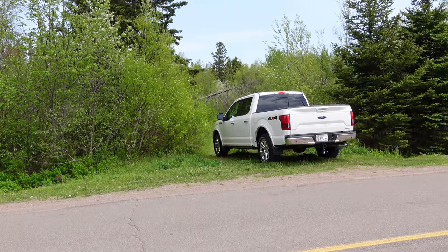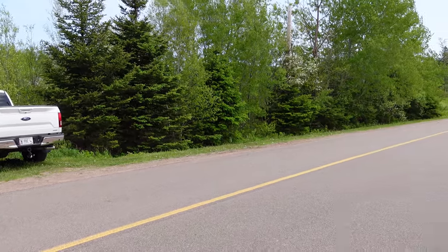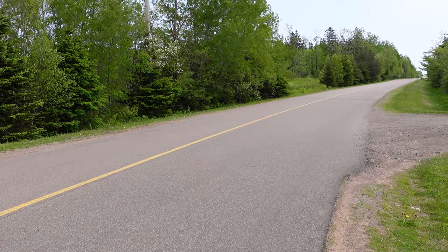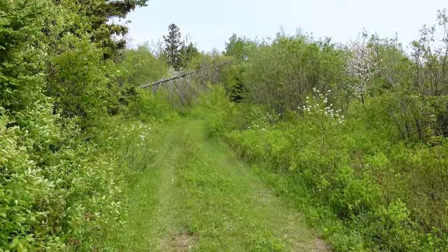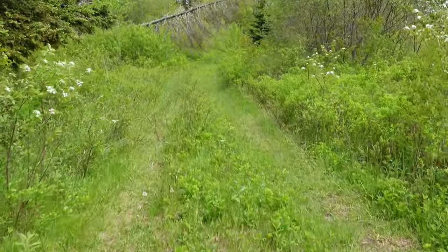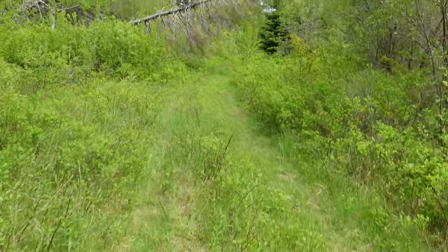We're going to enter right through here where that truck is. Nice thing about this property is it's on a nice, well-maintained paved road, which is a plus in PEI. It appears that this was drivable at one point, but it doesn't look so drivable now, unless you drive a smart car or something.